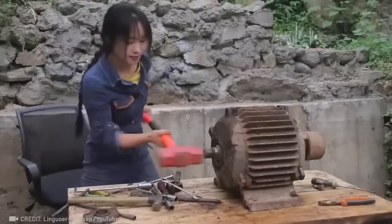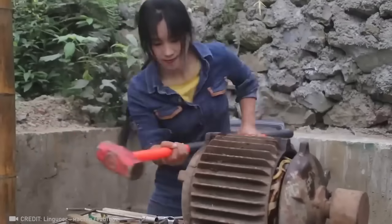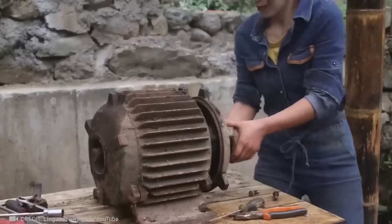Look at this amazing engine that has been working properly for over 50 years! Hopefully, with a little TLC, it will last just as long!